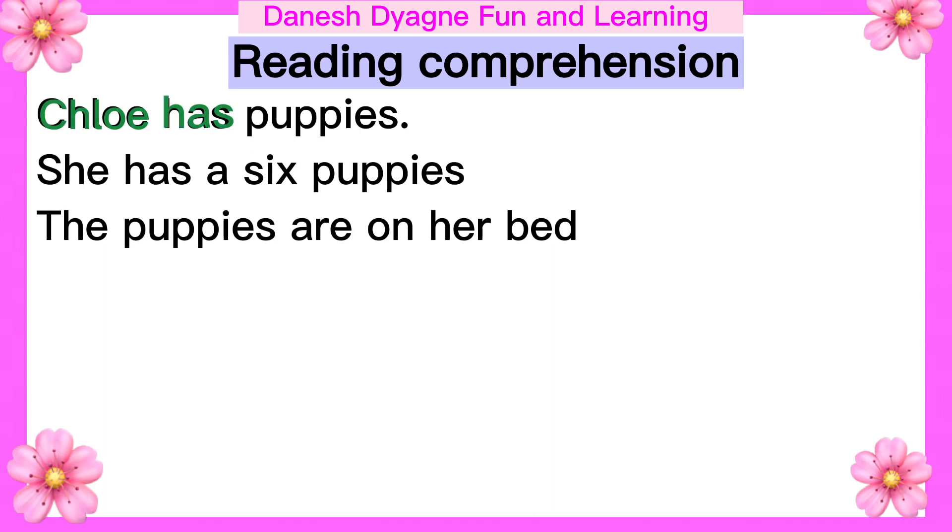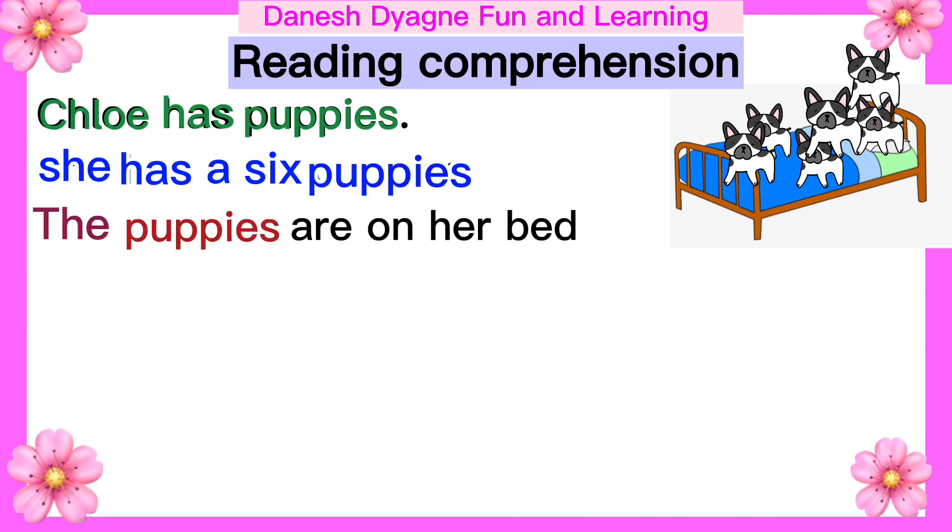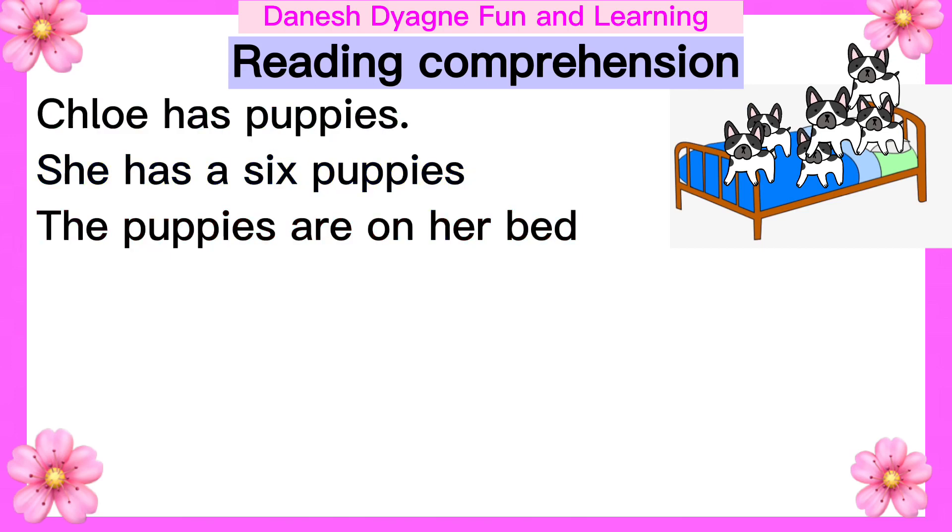Chloe has puppies. She has six puppies. The puppies are on her bed. Let's read one more time. Chloe has puppies. She has six puppies. The puppies are on her bed.